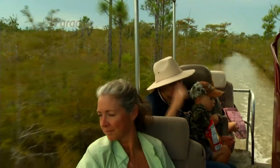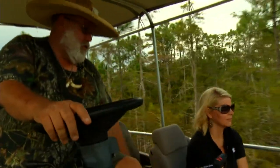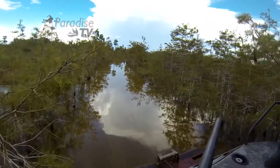The closest thing that I can relate to it, and a lot of people do, is a safari in Africa. The buggy allows you to get to places of the Everglades that are rarely seen by the human eye.